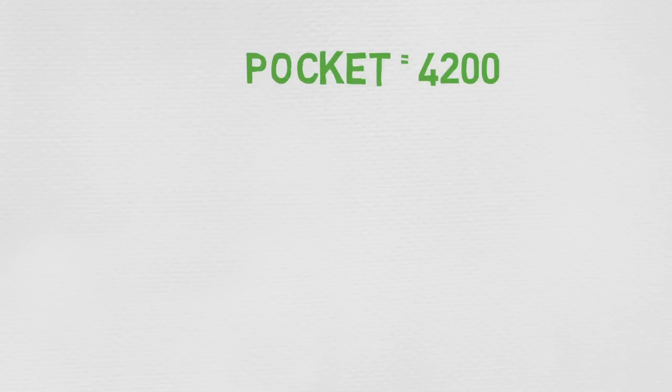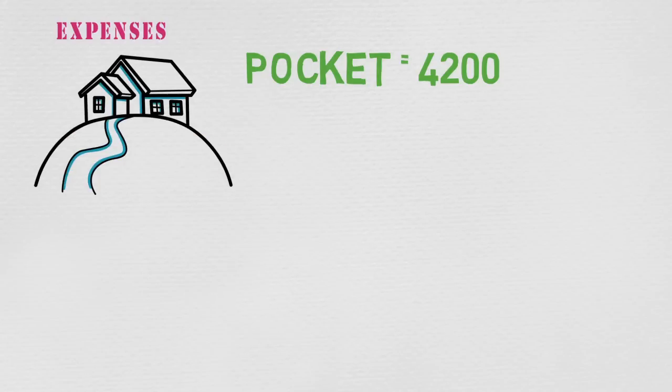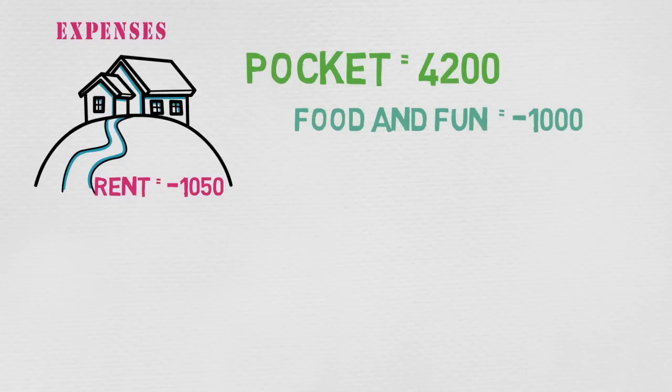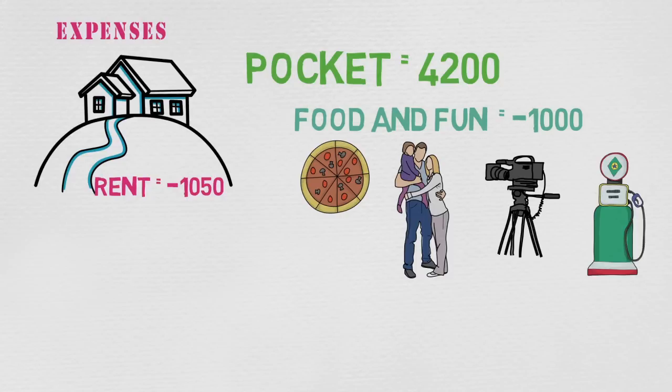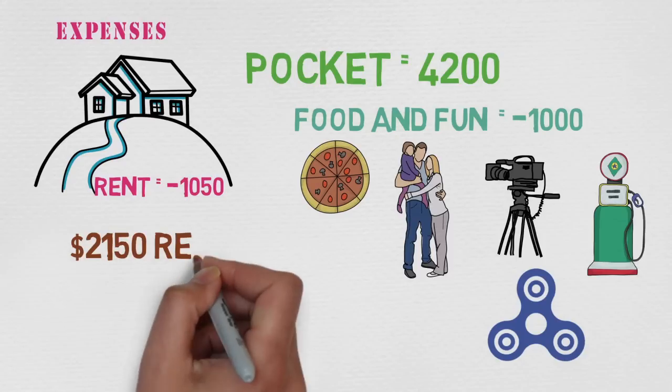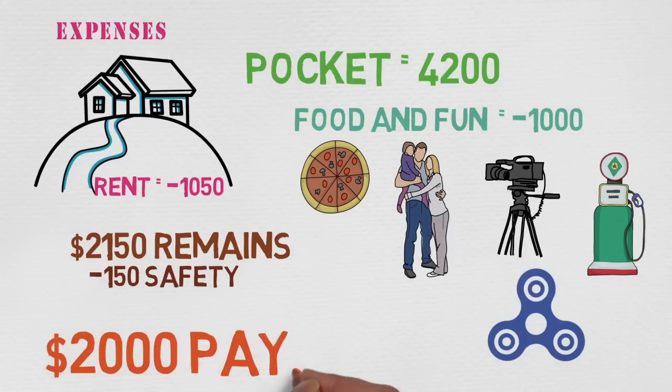So I will begin with $4,200 in my pocket. I'm a relatively simple person, so I don't buy too many things. After looking through all my expenses, I'm only paying $1,050 for rent and about $1,000 for food, gas, and fun — this includes eating out, visiting my family, going to the movies, gas for my car, and buying random gadgets. This leaves me with $2,150. If I give myself about $150 of safety, I can realistically afford to pay $2,000 per month for a car.